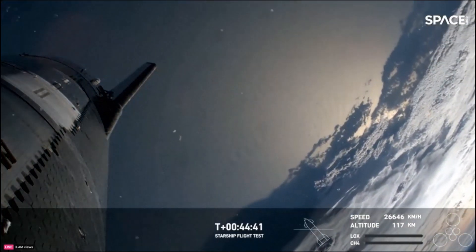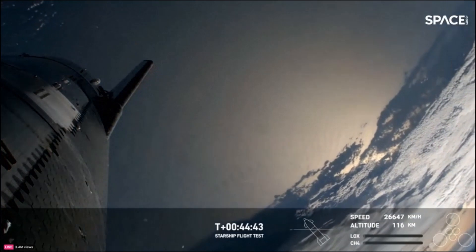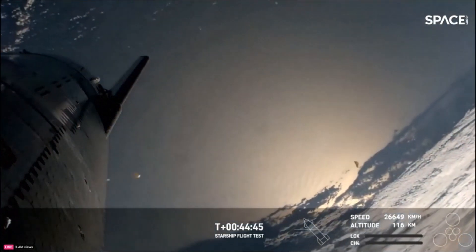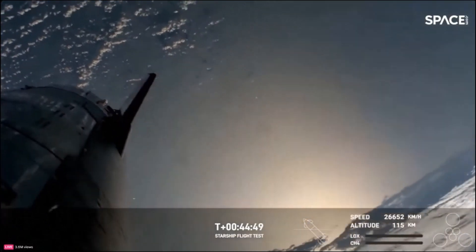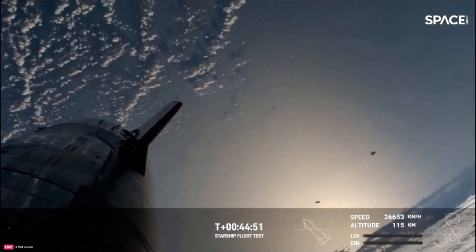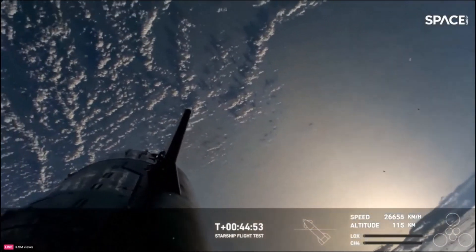If Starship manages to make it all the way through re-entry, we'll collect valuable data on Starship flying through Earth's atmosphere at hypersonic speeds — meaning more than five times the speed of sound at this point.